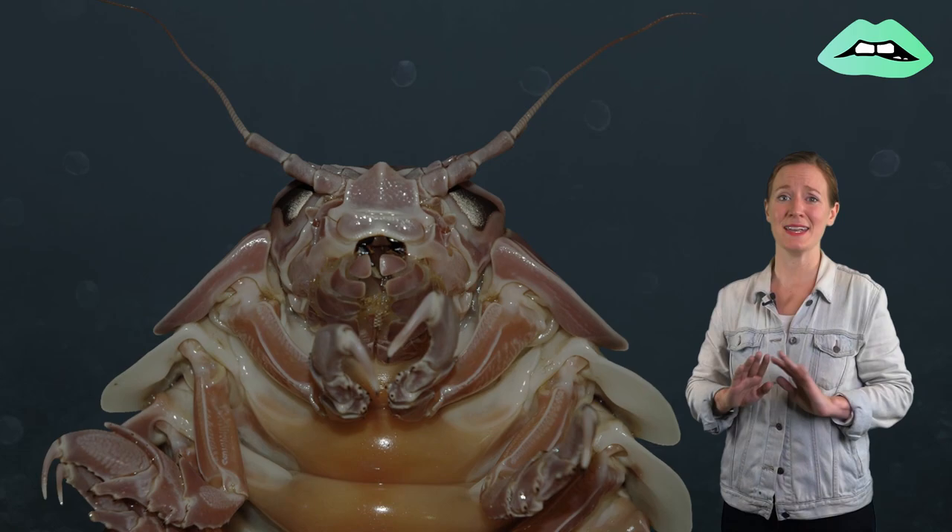Nope. No thank you. Not happening. You might think this is a giant cockroach, but it's not even an insect. So what is it?